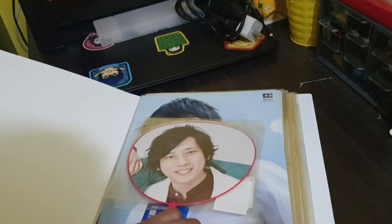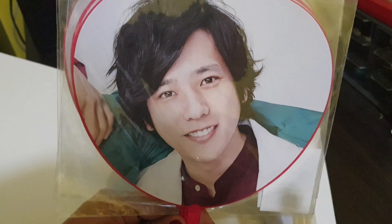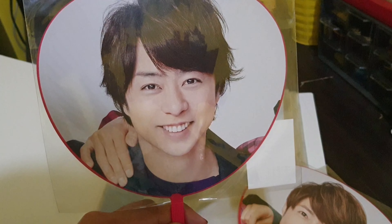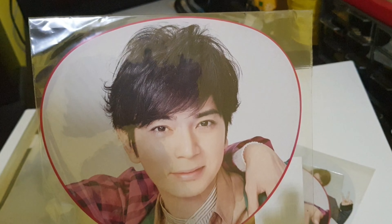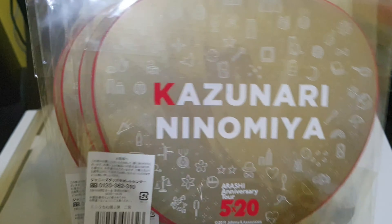The first item on our list is the mini uchiwa set from the Five Times Twenty concert. It is a set — we have Nino, then we have Aiba, then we have Sho. This clear file is one of the freebies from Atipam. Then we also have the other mini uchiwa from the Five Times Twenty set — we have Ono and we also have Jun.